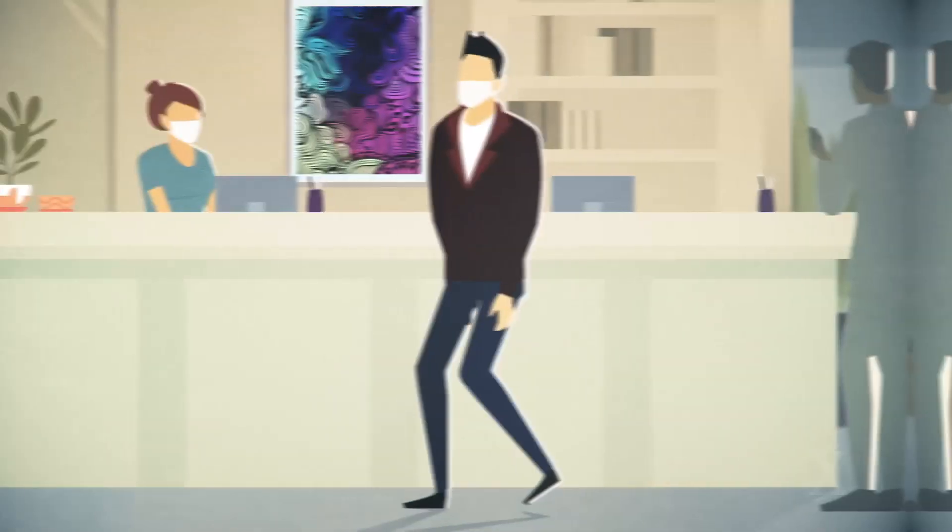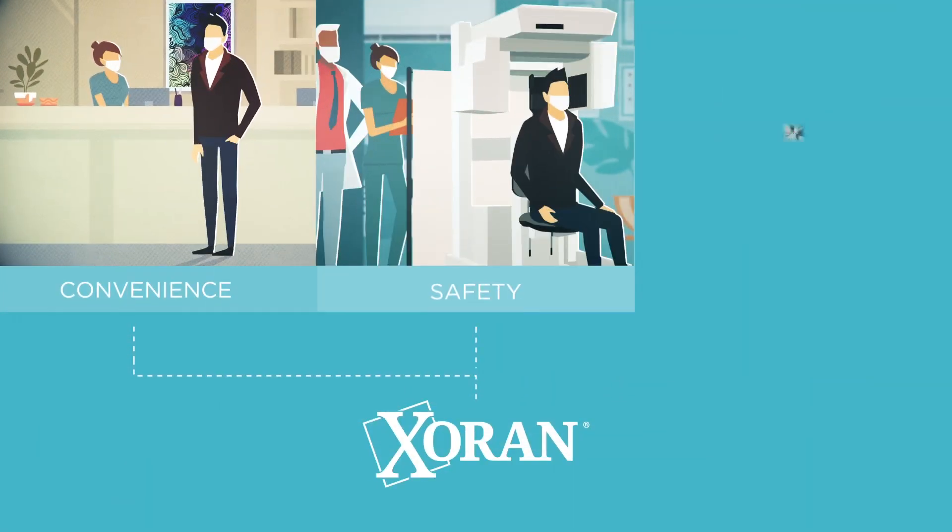Today, more than ever, patients want convenience, safety, and simplicity.